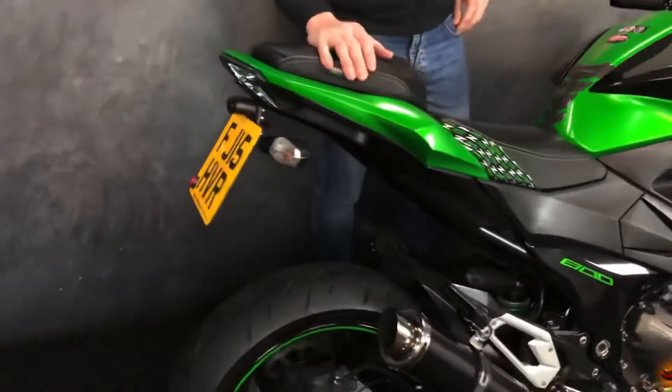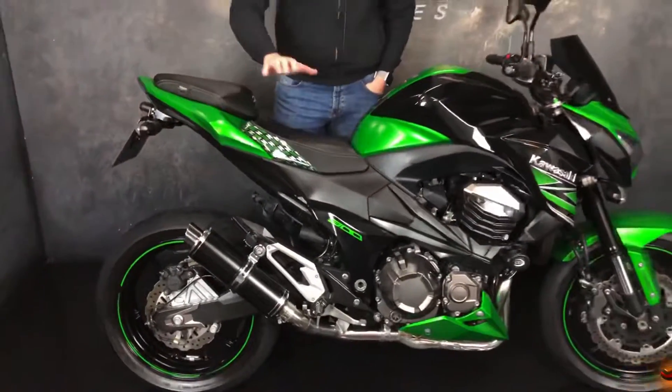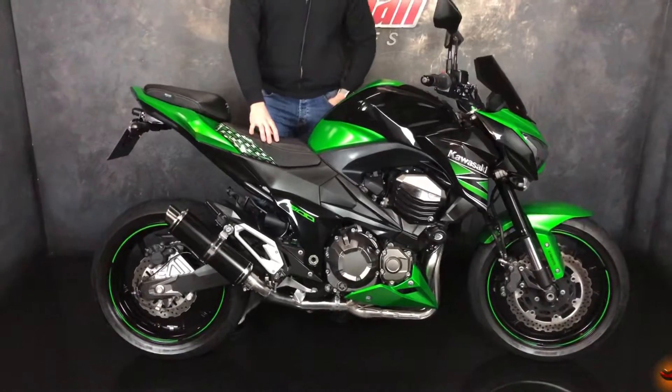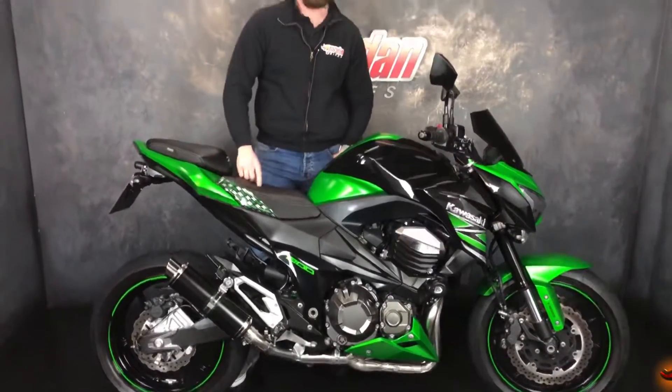Guys, that thing sounds amazing, it really really does. It's also going to come with a fresh set of tyres and a chain and sprocket as well guys, ready for summer. So if this is a bike for you don't hesitate, give us a call at Jordan Bikes or come on down. See you later.